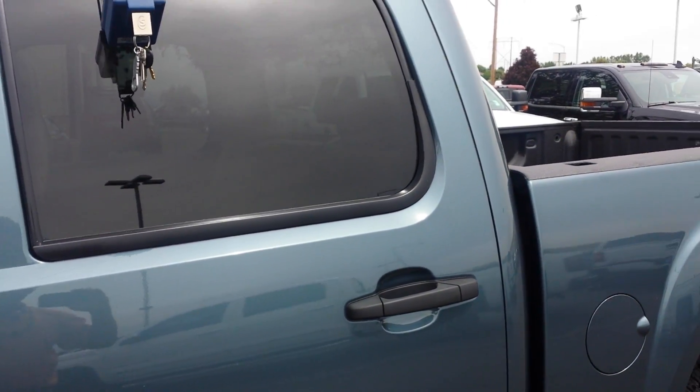This is an '08 GMC — about 68,000 miles, close to 69,000 — but it's a Sierra Crew Cab Z71, four-wheel drive. It's got Goodyear Wrangler tires on it, and those are factory takeoffs, so they're in real good, brand-new shape.